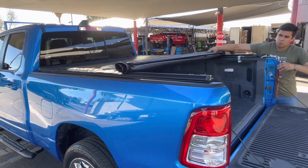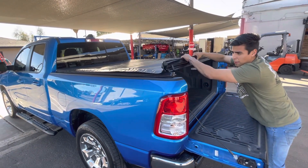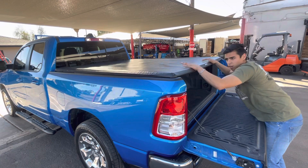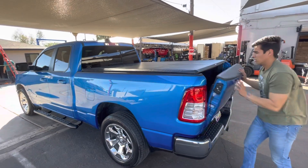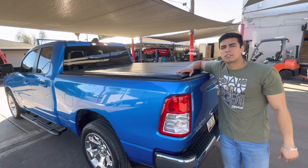Visit Truck Access Plus. We provide great functional products for your pickup. Quick install while you wait. We're here in Phoenix, and you can shop online at truckaccessplus.com.